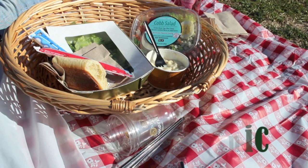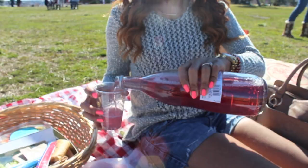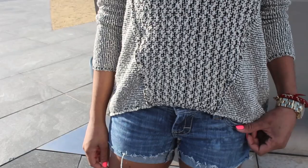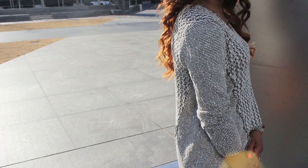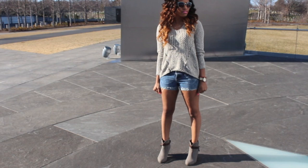For a low-key relaxing date like an afternoon picnic, I would go with something really casual and comfy with a splash of ruggedness. This Static Fling Black and White Sweater is a super chill piece, but I love the subtle pattern contrast and it's high-low, which is definitely trendy. To complete my look, I threw on some cutoff shorts and some ankle boots and I was good to go.